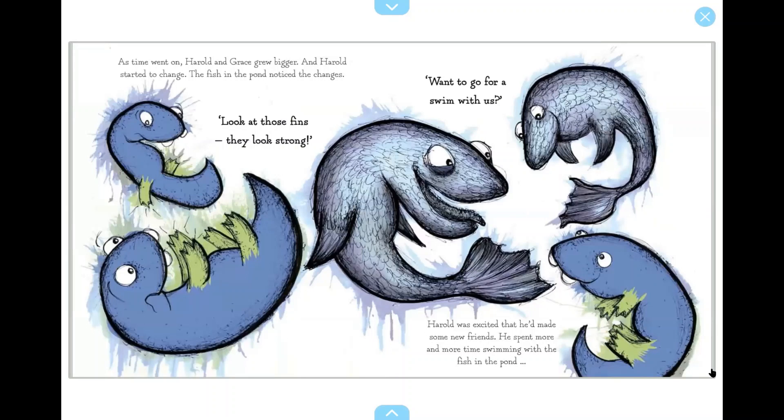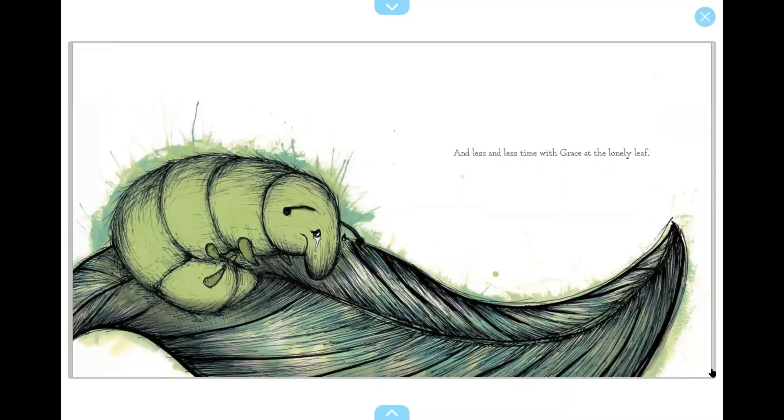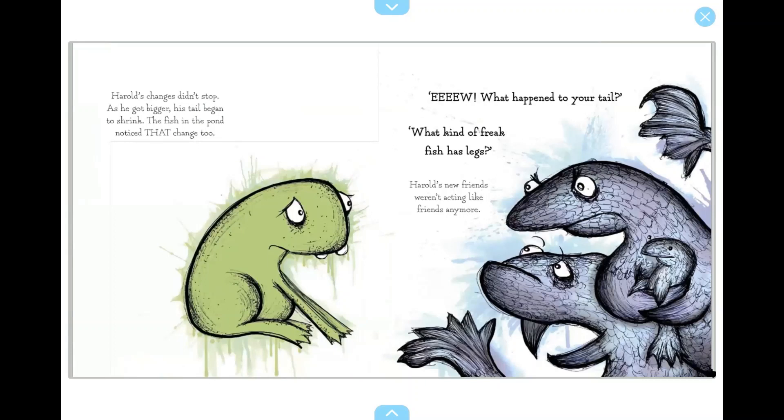As time went on, Harold and Grace grew bigger, and Harold started to change. The fish in the pond noticed the changes. Oh, look at those fins! They look strong! Want to go for a swim with us? Harold was excited that he'd made some new friends. He spent more and more time swimming with the fish in the pond, and less and less time with Grace at the lonely leaf. Harold's changes didn't stop. As he got bigger, his tail began to shrink.